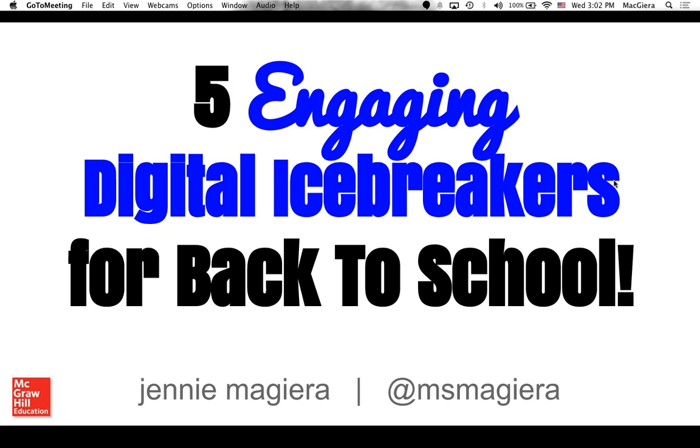I'm Doug Kablitz with McGraw-Hill Education, and I will be the moderator for today's session. Before we get started, I just want to go over a few quick housekeeping items. The webinar is being presented in listen-only mode, which means you are all muted, but we do still want you to participate through questions and through polling. You're able to hear Jenny, but she won't be able to hear you through the webinar.